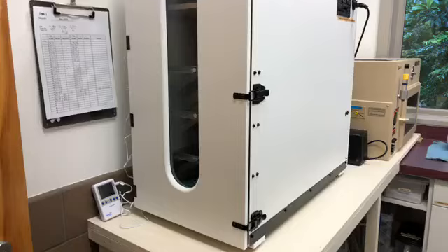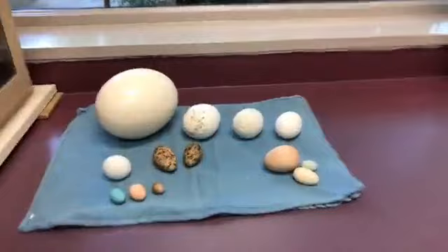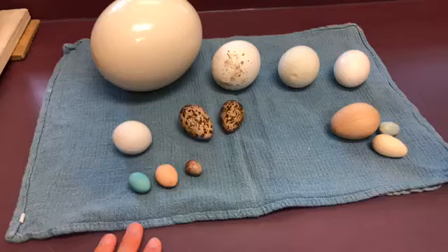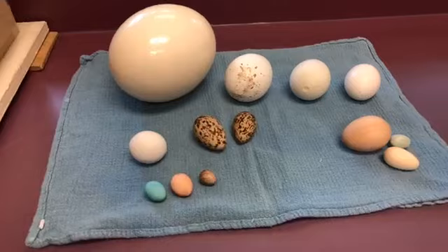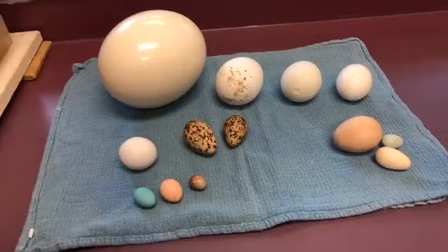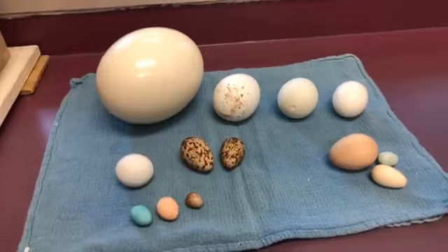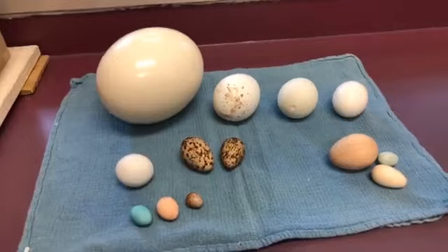Speaking of one size fits all, you're probably seeing this in the background — talk about a range of different sizes. This is a great example of what Christine was just talking about, where some species only incubate for maybe up to 11 days and then all the way to maybe a little over 70 days. Jenny was wondering: are these real? Well, most of them have been cleaned out and actually filled with some plaster. So they are real eggs with no real chicks inside.